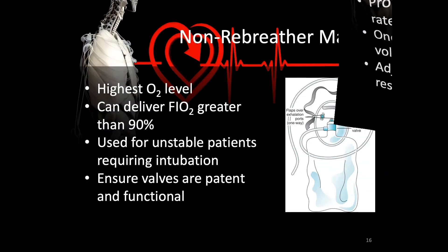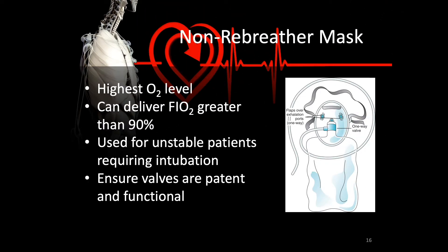A partial rebreather mask differs from a full non-rebreather mask in that the non-rebreather has two valves on either side of the mask. This prevents the patient from pulling in any outside air at all, generating the highest O2 level of any low flow device — they can easily deliver FiO2s greater than 90%. These are normally reserved for unstable patients requiring intubation and require constant monitoring, because if the oxygen supply gets disconnected, the patient will be cut off from any additional air and CO2 will build up in the mask. Ensure the valves are patent and functional.